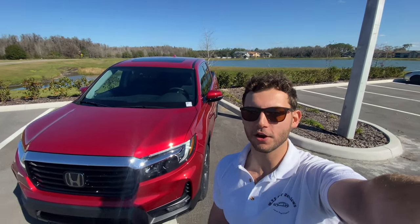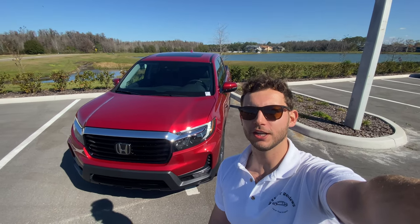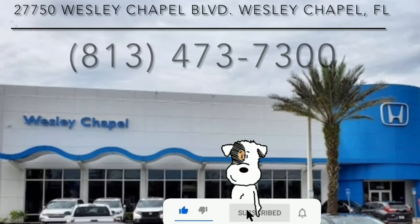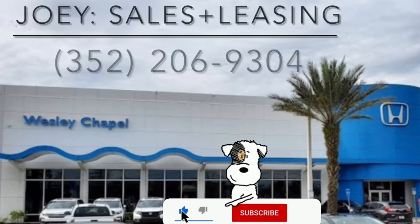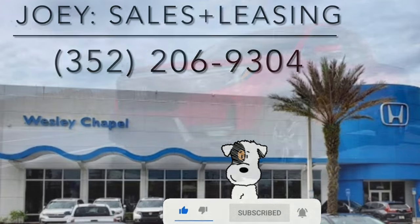Hey guys, Will here with WTF Car Reviews, and today we're going to be reviewing this all-new 2022 Honda Ridgeline RTLE. Huge thanks to Joey and the rest of the management and staff here at Honda of Wesley Chapel for making this review possible. I'll leave links to their inventory below, and I'd definitely suggest anybody looking for a new car in the Florida area to check these guys out and ask for Joey.